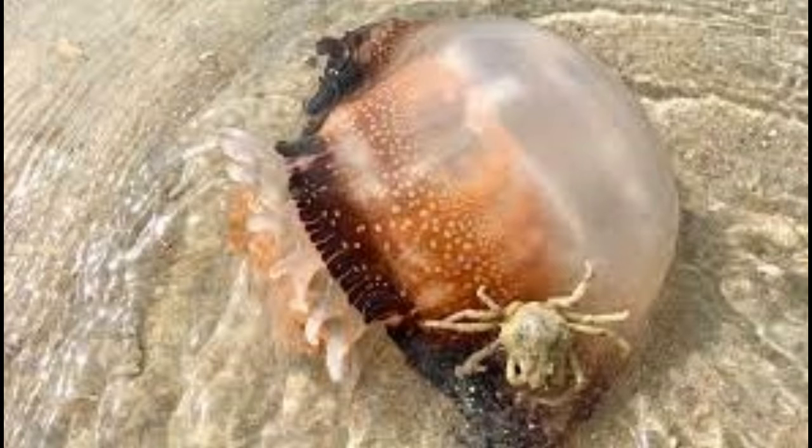The cannonball jellyfish gets its name from its shape that resembles the shape and size of a cannonball. It has a bell that is dome-shaped, and this is what gives it its distinctive look. Unlike most species of jellies, this one lacks tentacles, but is equipped with oral arms underneath the body. These arms have a dual purpose — they help in propelling the jellyfish and in foraging. Its bell is covered with pigmentation that may vary from brown to purple.